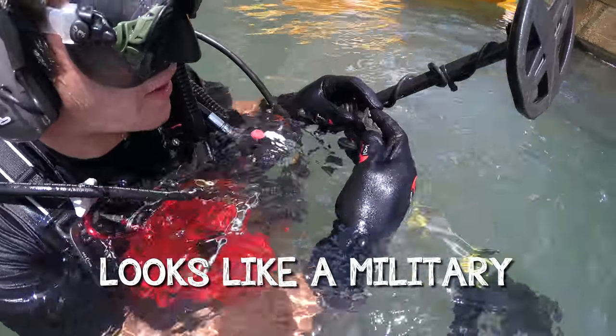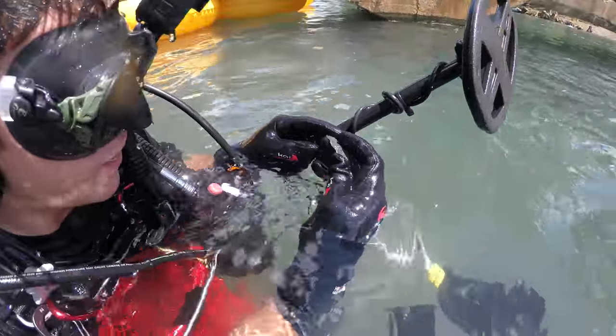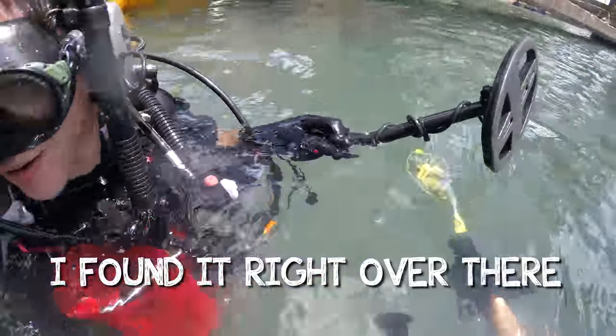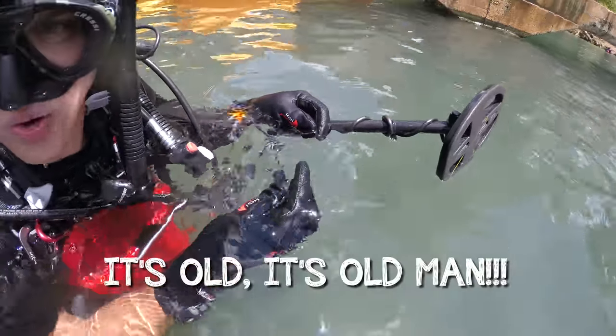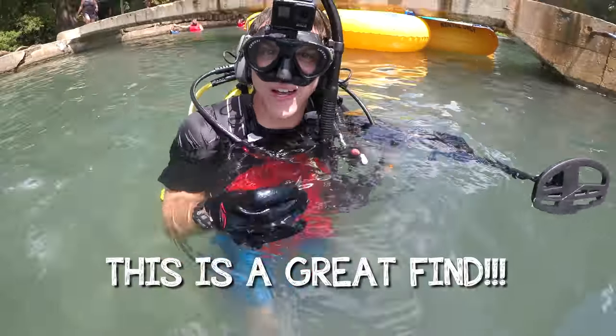Looks like a military silver pin — it's silver! No way. I found it right over there. That's the great seal on there, probably like World War II or something. Wow, it's silver, it's old man. That's crazy, this is a great find.